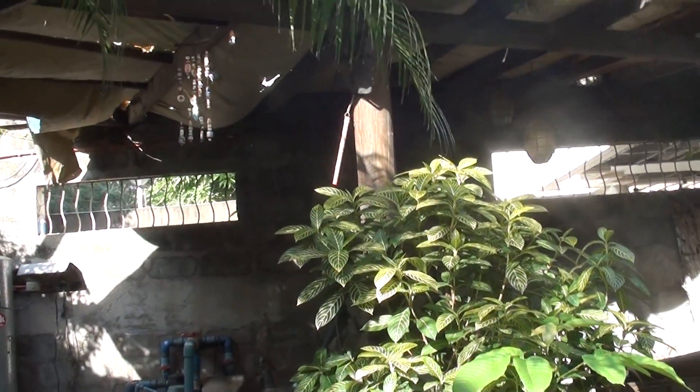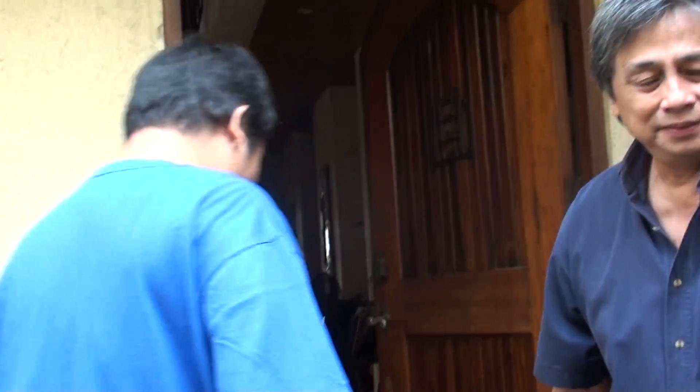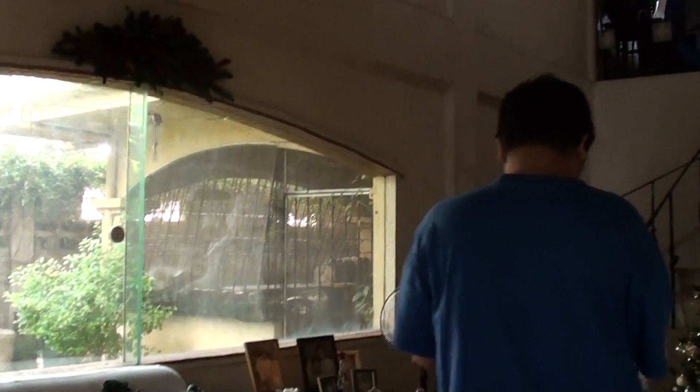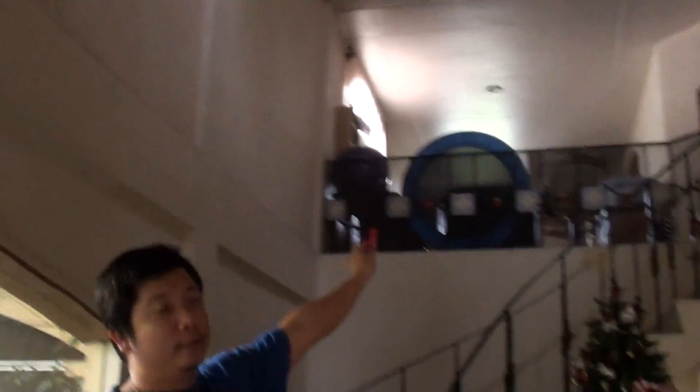Let's go in now. So this is the sala. As you can see, this house is a three-story house.